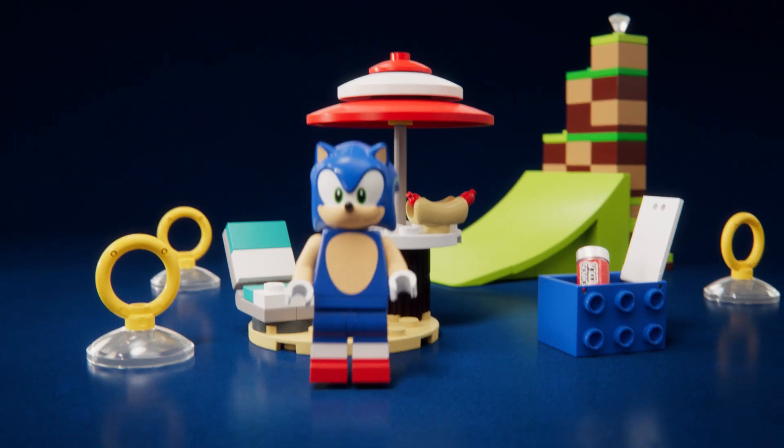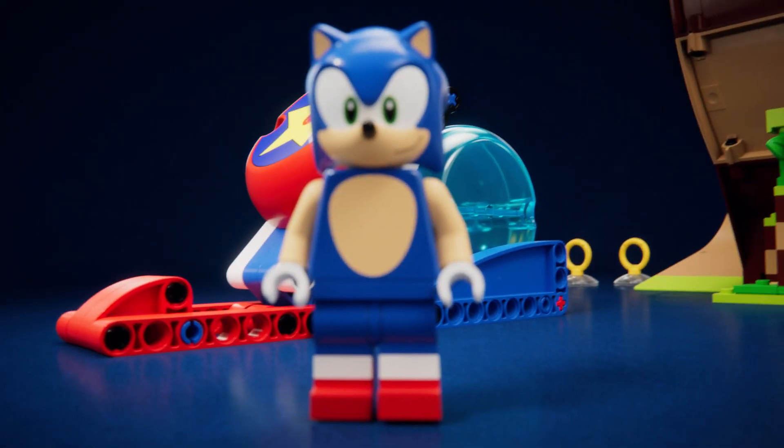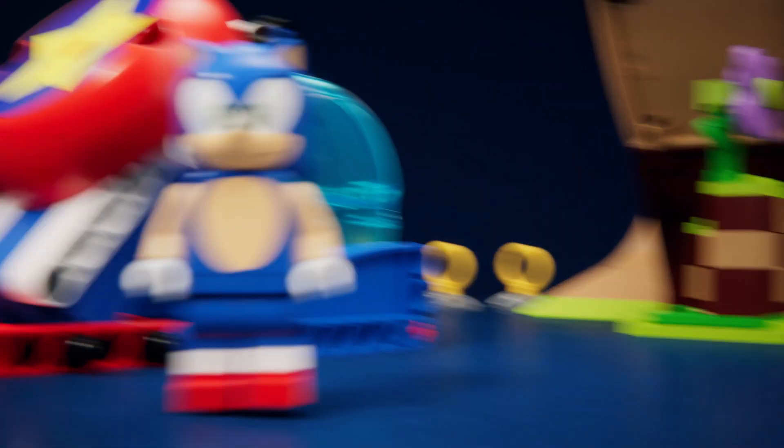And eats chili dogs. And uses the speed sphere to go really fast. I think you need to emphasize how fast I am. I said you went really fast. Yeah, but I go really, really fast.